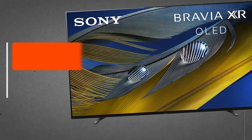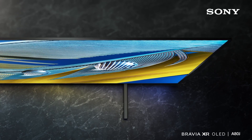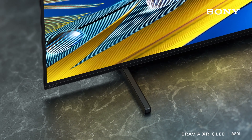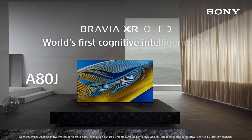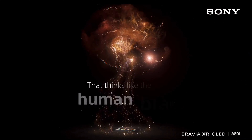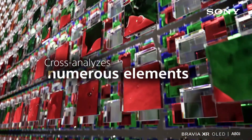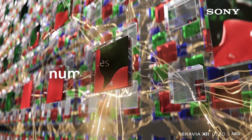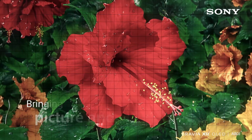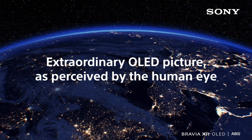Sony Bravia XR A80J stands out as one of the top streaming TVs available, thanks to its integration of Google TV streaming and Sony's own Bravia Core service. Packed with cutting-edge technologies, this 4K OLED TV boasts HDR, a 120Hz refresh rate, an ATSC 3.0 tuner, and Acoustic Surface Audio Plus technology, among others. While not everyone may utilize every feature, having the option is a definite plus.